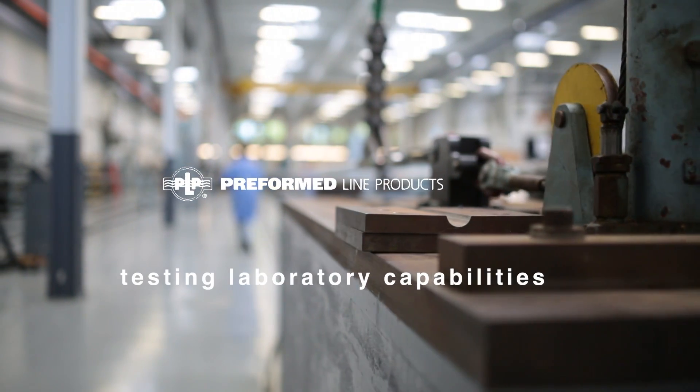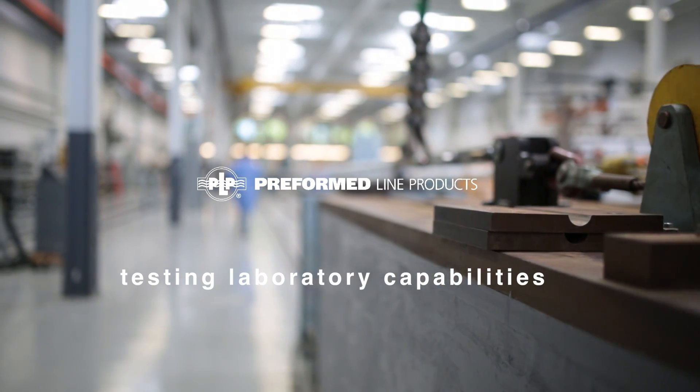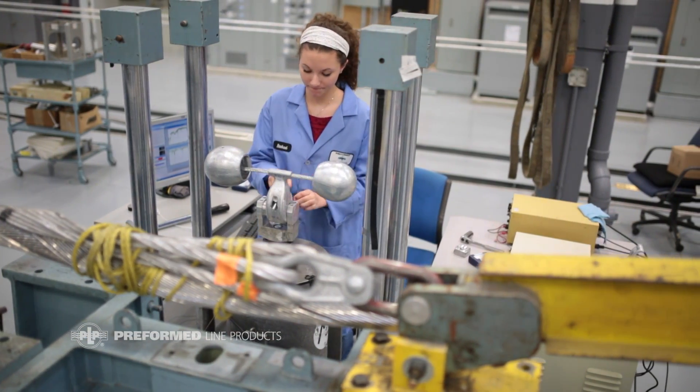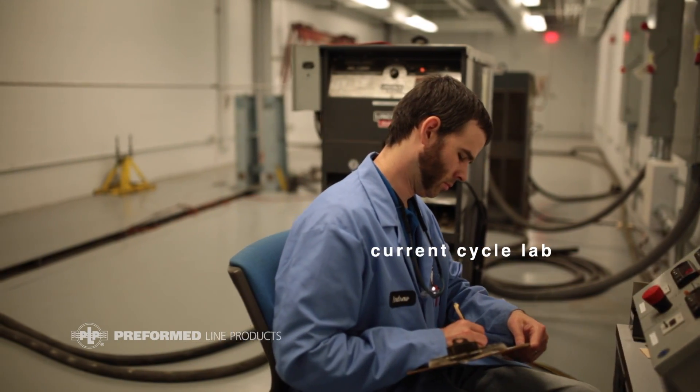What Preform does at the lab here is we actually conduct tests on our products to make sure that they work for applications out there in the field. The laboratory is really an important part of our whole development cycle.